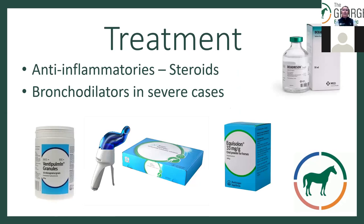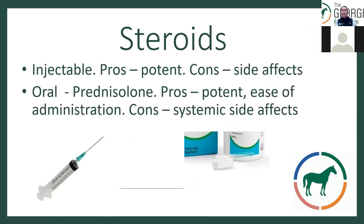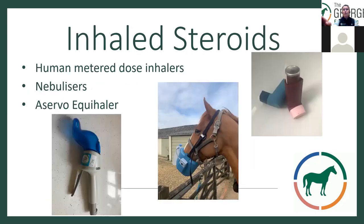How do we treat equine asthma? We use anti-inflammatories — steroids and bronchodilators in severe cases. Injectable steroids are very potent; vets can give them IV easily, but repeated use carries systemic side effects and can induce laminitis in certain horses. Oral prednisolone is a bit safer — potent but less so than injectable dexamethasone, easy to administer in feed, with some systemic side effects but less likely to induce laminitis.